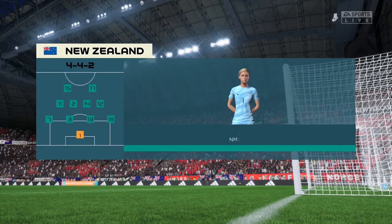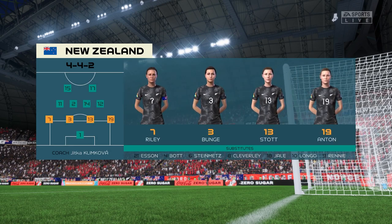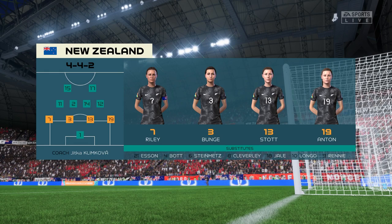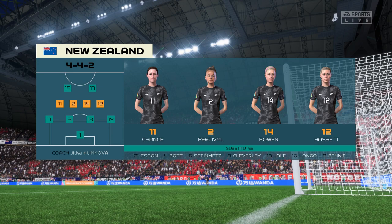A look at the New Zealand starting eleven. It's the basic 4-4-2 formation, but played well it can be really effective. Key to its success are the wide midfield players — they have to be fit, they need to be able to run with the ball, and they need to double up with their full-backs. It's a really tough role for them.